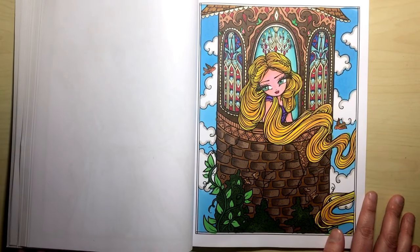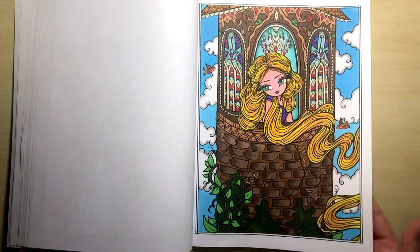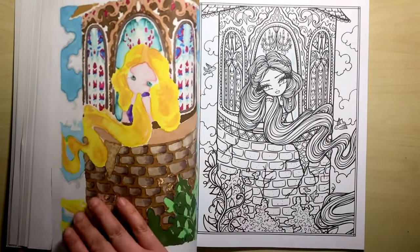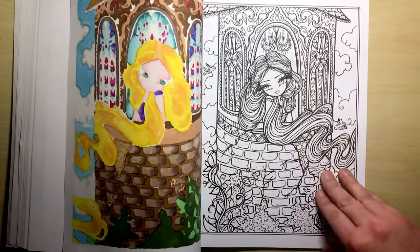Now this is the one I've completed — as you can see it's Rapunzel in her tower and I did this with Spectrum Noir alcohol markers. I did put a thick sheet of paper behind so that it wouldn't catch on the next design, and as you can see it does bleed through quite heavily — but that's the beauty of these one-sided colouring books.